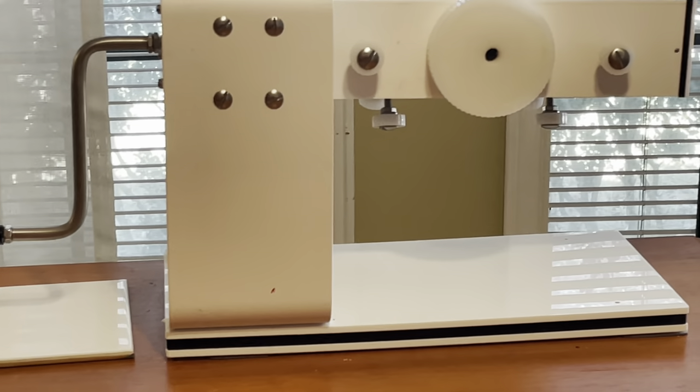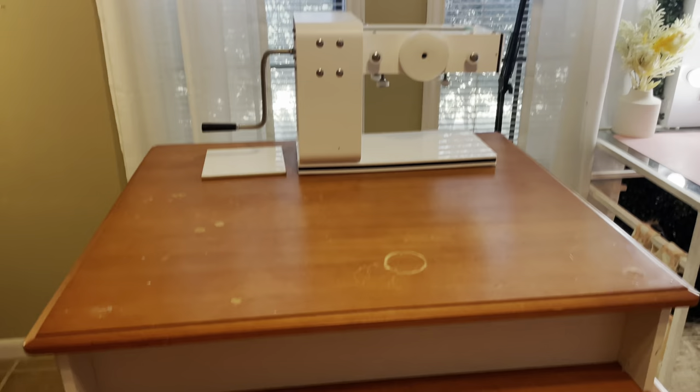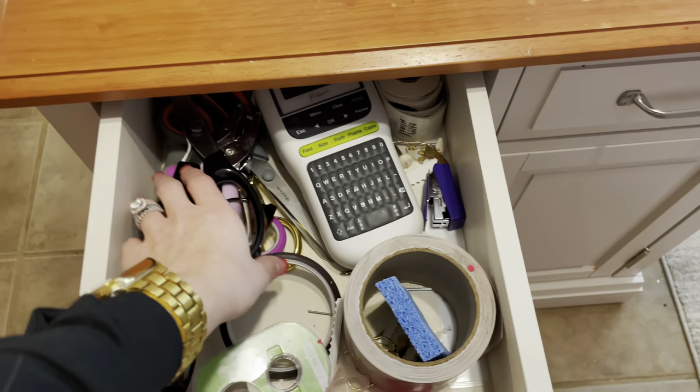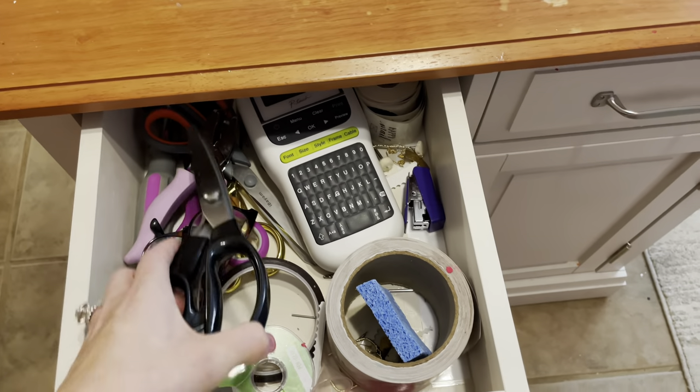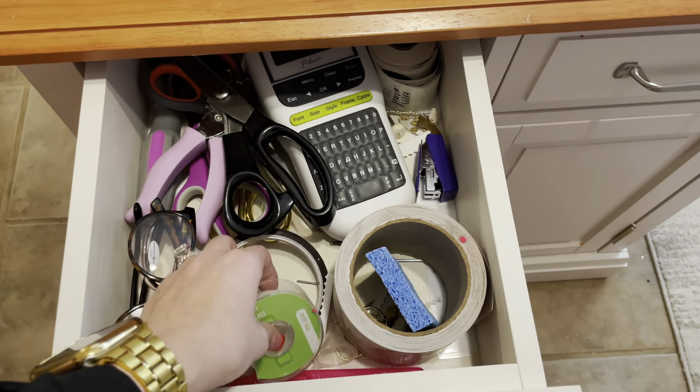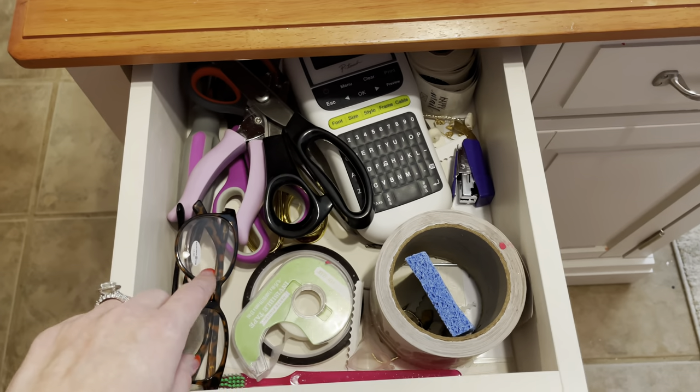That's where my Lucy playing machine sits — love her. Now let's look at what's in the drawers. I have different types of scissors and cheater glasses, because sometimes my contacts bother me and these help me see when I'm painting.